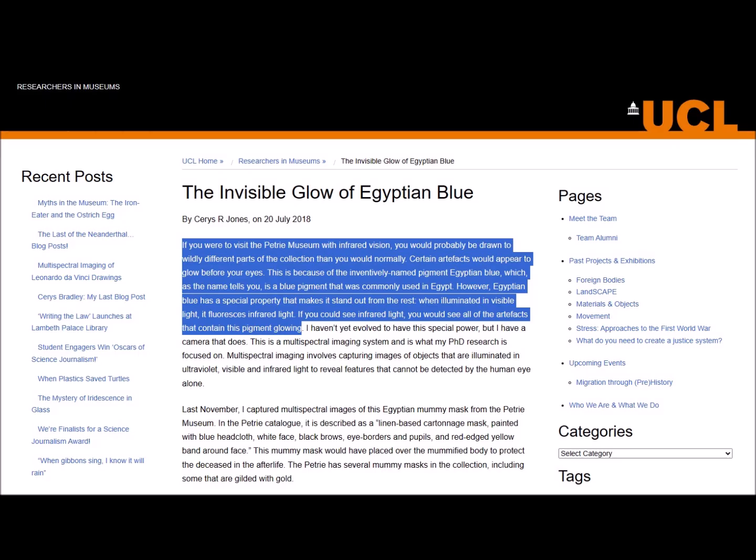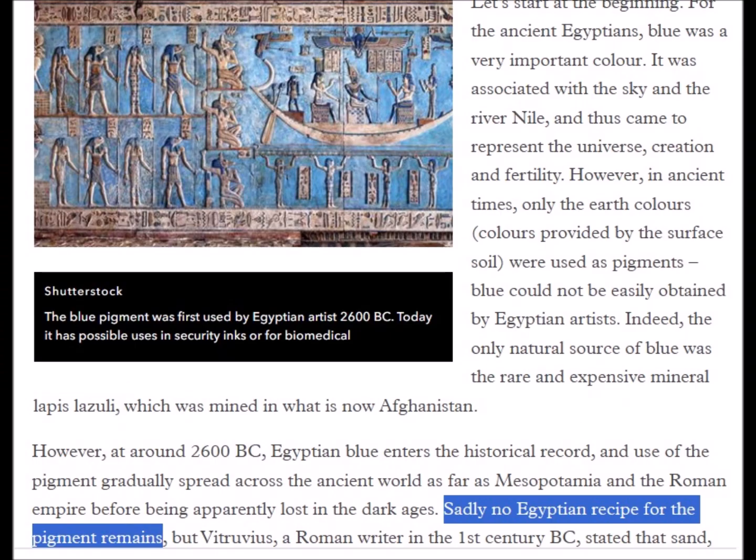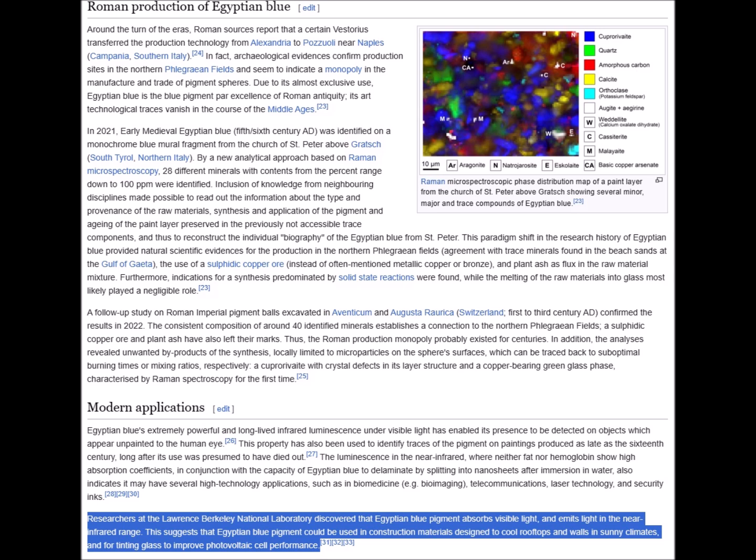That was a quote from an article describing the amazing electromagnetic properties of a pigment used extensively in ancient Egypt. The Egyptian Blue pigment has been analyzed by modern science to determine its constituents, but at present no written recipe for it has been found. Researchers at the Lawrence Berkeley National Laboratory discovered that Egyptian Blue absorbs visible light and emits light in the near-infrared range. Therefore, it could be used in construction materials designed to cool rooftops and walls in sunny climates, and could also be used for tinting glass to improve photovoltaic cell performance.